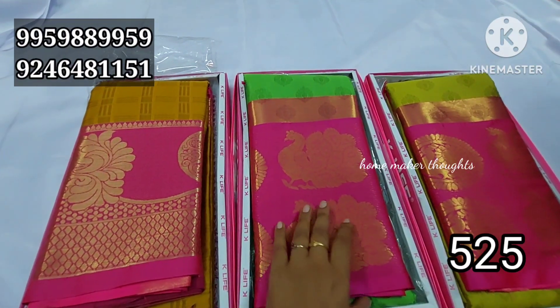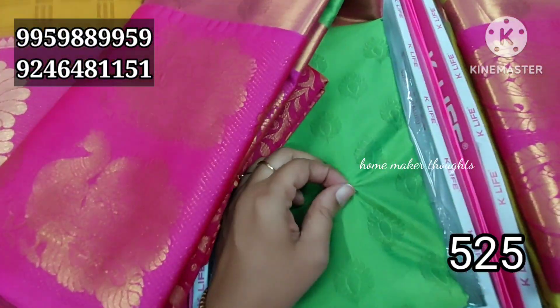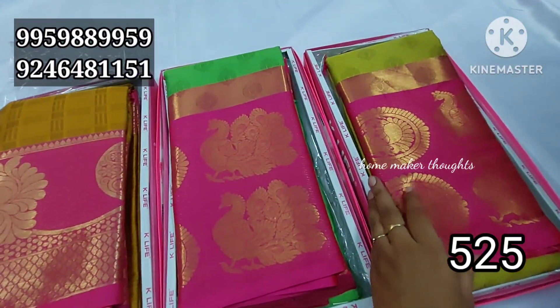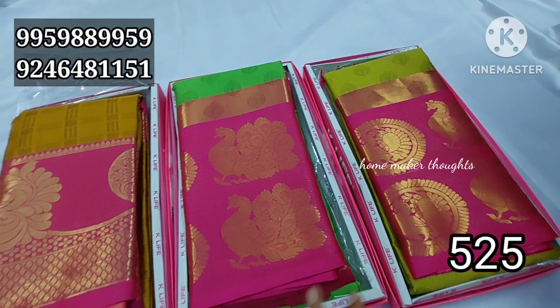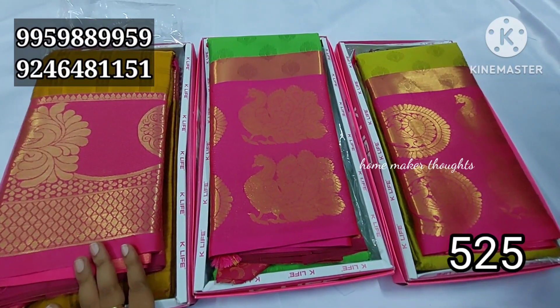This saree collection has beautiful colours. It is a self design with a flower design. It has a contrast, rich brocade blouse. It is only 525 rupees — a single color, and the retail cost has a little variation, only 525 rupees for this one.